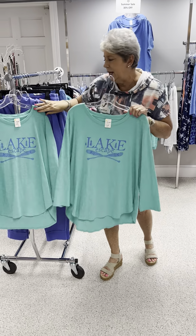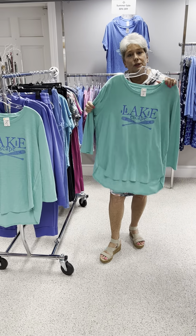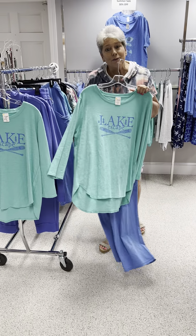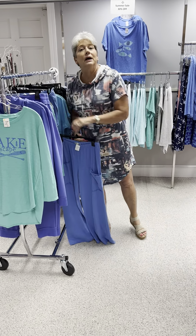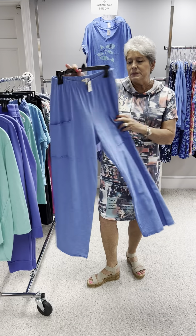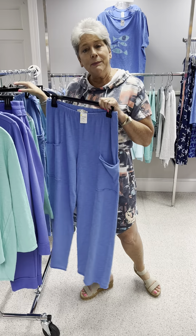Priced at $62, I have this in a medium and an extra large, and I would say these run a little bit large. If you want to make an outfit, I do have this cute flood pant by Escape in an all-cotton periwinkle color, priced at $75. I have a small and a medium.